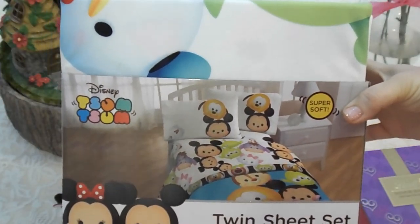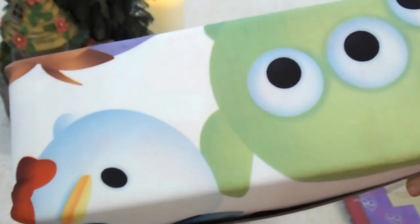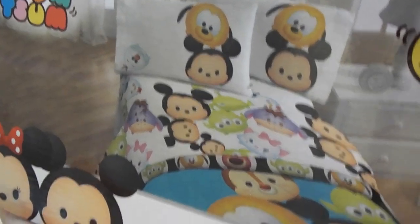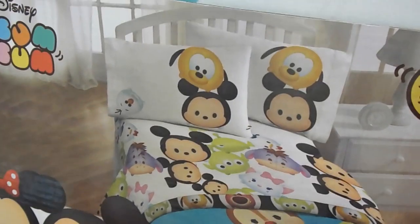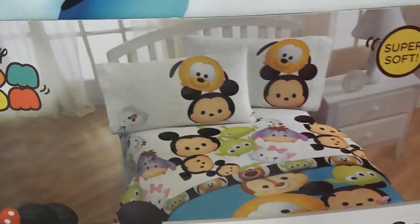Then we have another thing related to this topic — a sheet set. These are actually Tsum Tsum sheets, you guys, and they are so cute. Let's do a close up of the box so you can see them. It comes with a fitted sheet, a flat sheet, and a pillow case. I just think these are so cute. We're going to put these on one of the beds in our house and they're very, very soft.